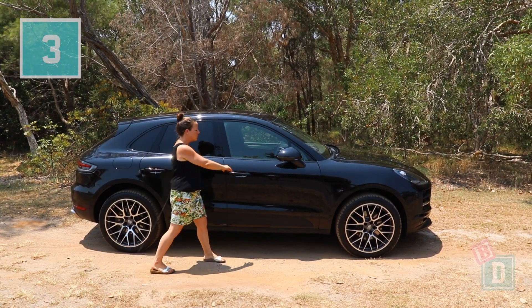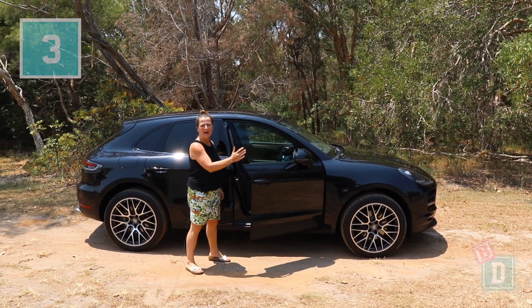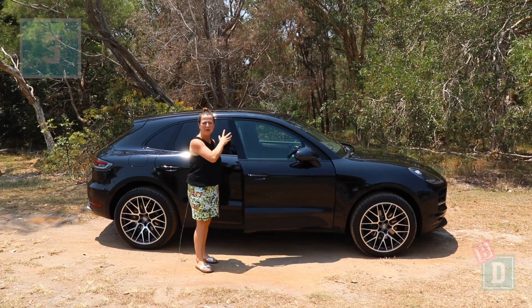Number three is I can lock and unlock the car doors having the key in my bag. I don't have to fumble around for them and I can keep my hands free.